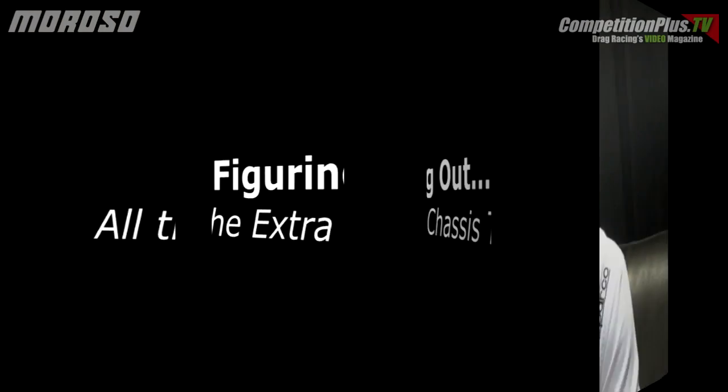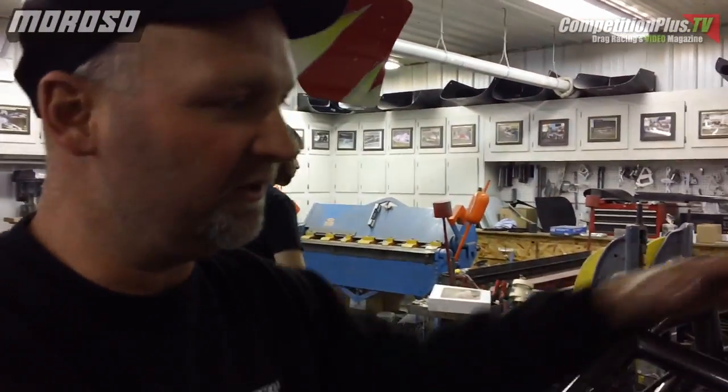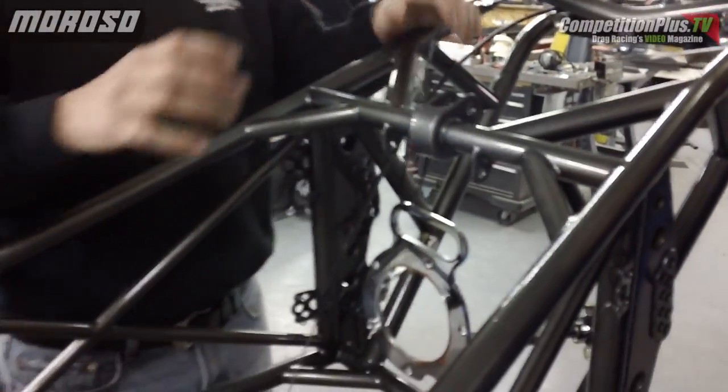Best of luck to you. Stay in another class — don't come in mine, please! We mount it back here, the wing still fits, then you still put the cover underneath. And the nitrous bottle, if you want, goes up here. You still have room for everything.